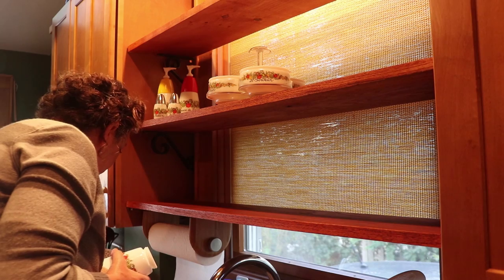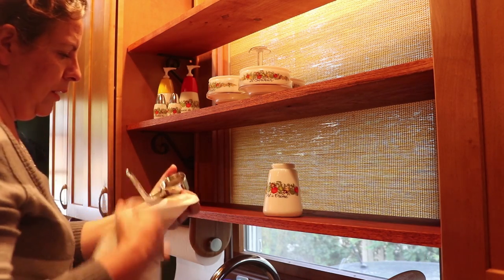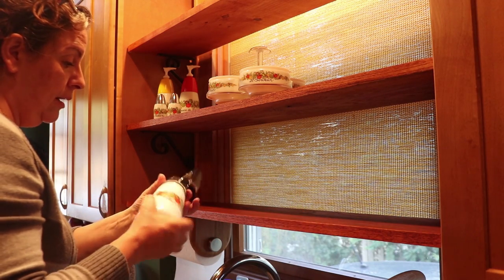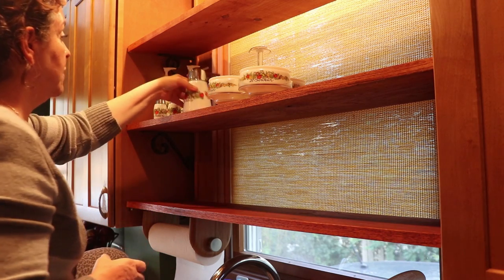I know everybody wants to be a minimalist and have a lone twig in a gray pottery vase on the kitchen table or dining room - that's not me. I like stuff. Stuff makes me happy. So I have stuff.